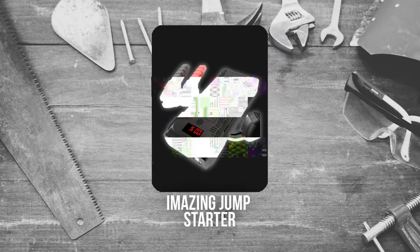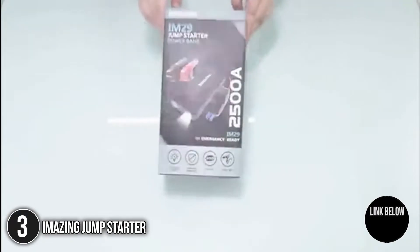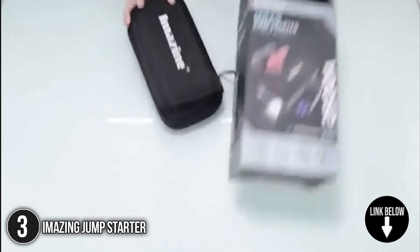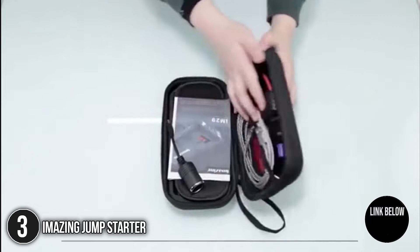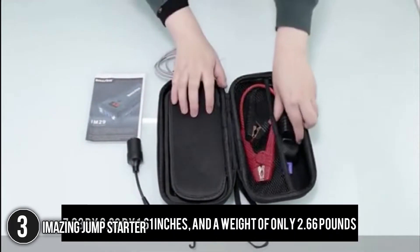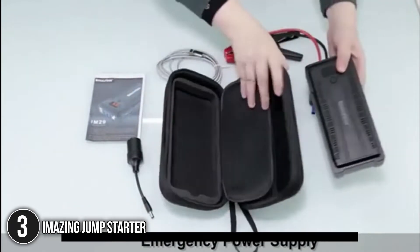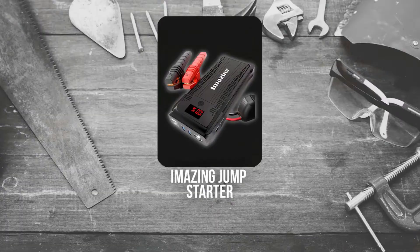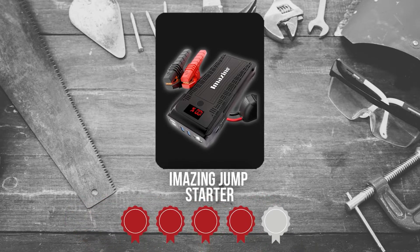The third jump starter on our list is the i-Mazing Jump Starter. If you're looking for a portable car jump starter that offers versatile performance, then the i-Mazing Jump Starter is the best option. It's powerful, portable, and lightweight with dimensions of 7.83 x 3.62 x 1.61 inches and a weight of only 2.66 pounds. Out of the box, you'll be getting a highly padded carrying case to protect the gadget from mechanical damage. Trustedshoppingguide.com has awarded the i-Mazing Jump Starter a 4-badge rating.